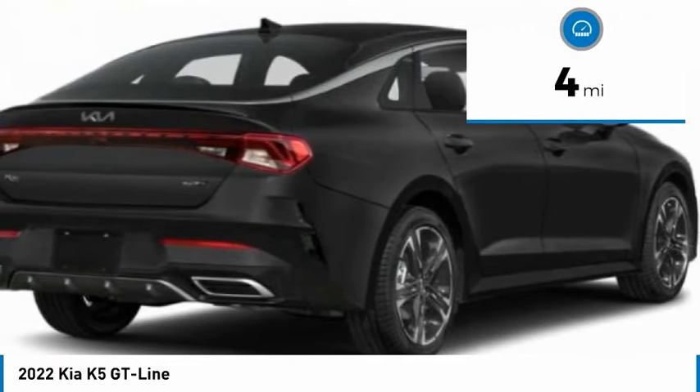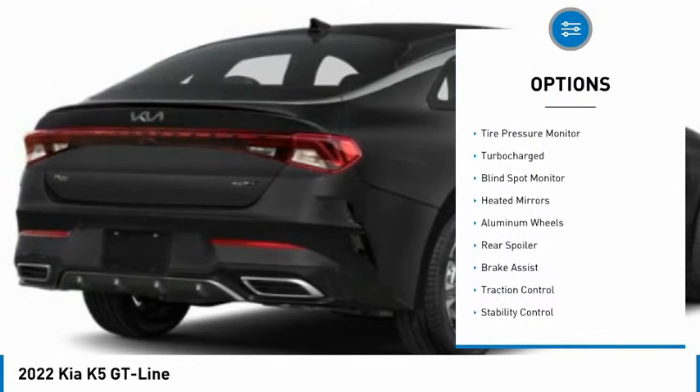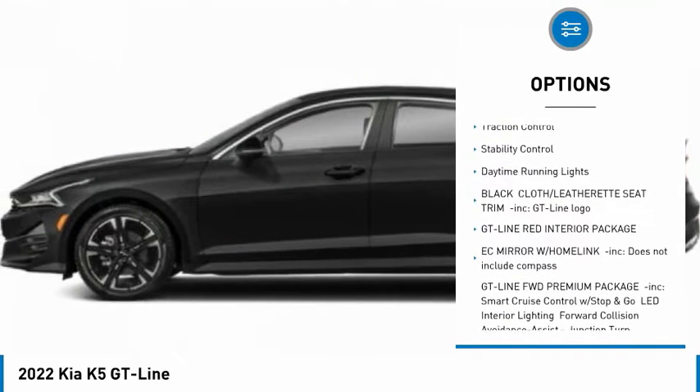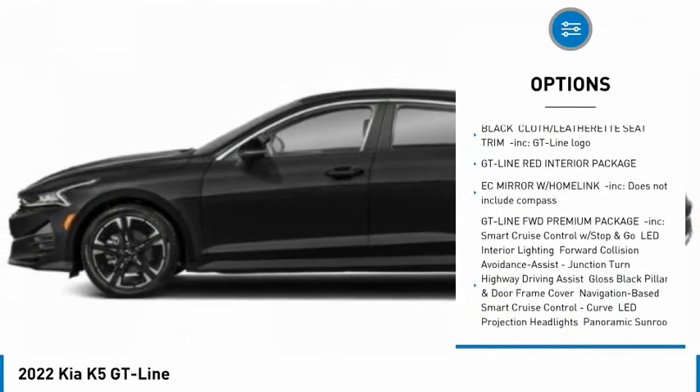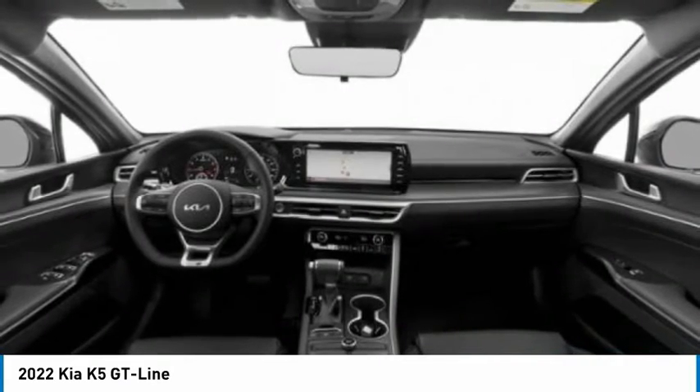This vehicle has less than 100 miles. Here are some of this vehicle's great options: tire pressure monitor, turbocharged, blind spot monitor, heated mirrors, aluminum wheels, rear spoiler, brake assist, traction control, stability control, daytime running lights.